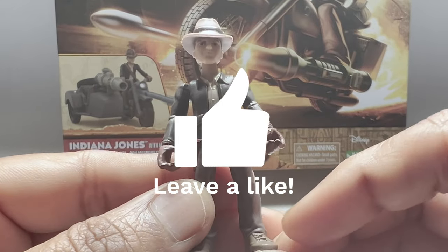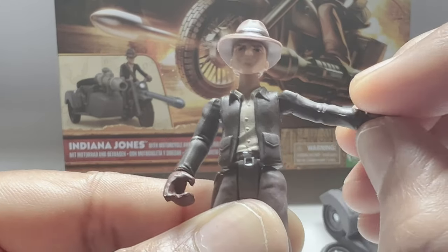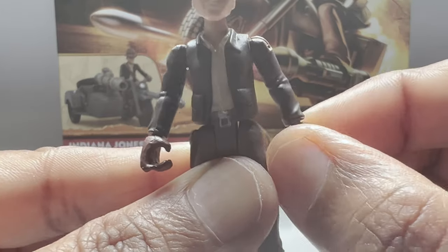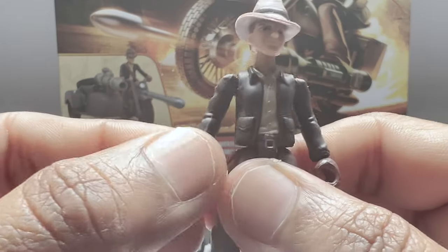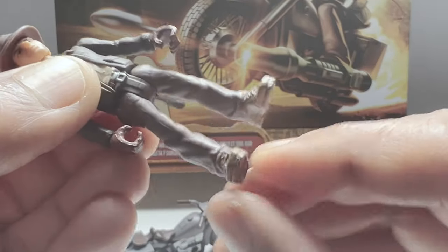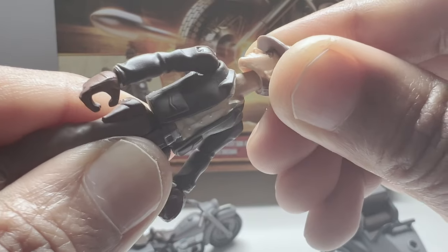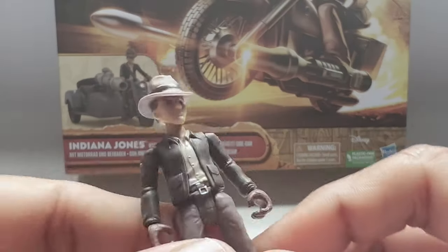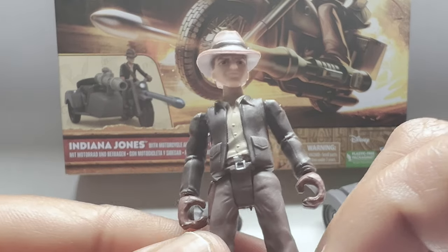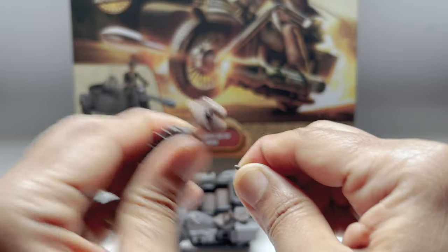It's a 2.5 inch Indiana Jones action figure with movable arms, and it can move in all directions. It also has movable legs and a movable head — he is ready to swing into action! These figure joints come off to add in accessories such as his haversack.